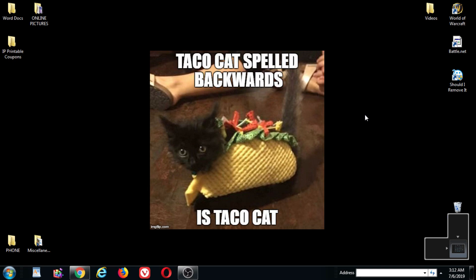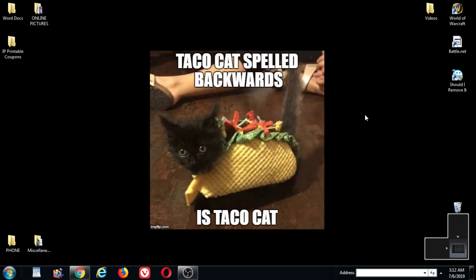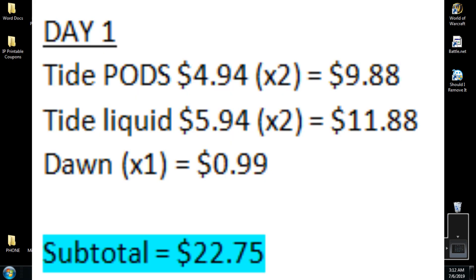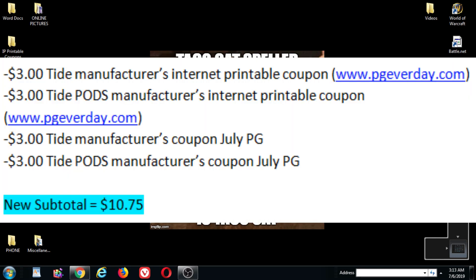I got a rain check for the week of 6/30 for the spend $20 and get $5 ECB sale. So for day one of next week, the week of 7/7, I'm going to get two Tide Pods for $4.94, two Tide liquids for $5.94, and one Dawn dishwashing liquid for $0.99. My subtotal will be $22.75. I'm going to hand over my rain check and let them know that I want the $5 ECB for spending $20. I will then hand over my coupons: a $3 internet printable for the Tide from the P&G website, another $3 internet printable from the P&G website, and two July P&G $3 Tide coupons.